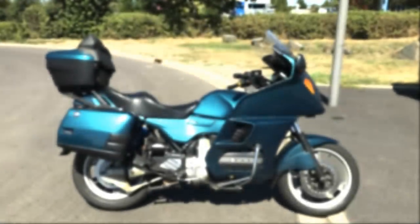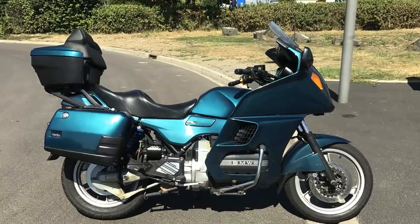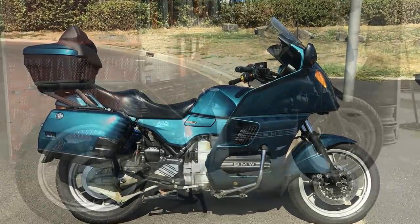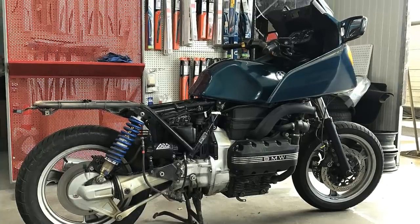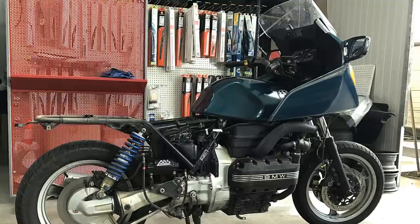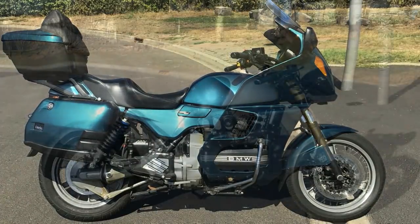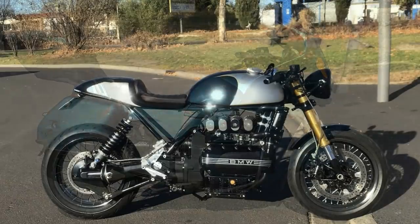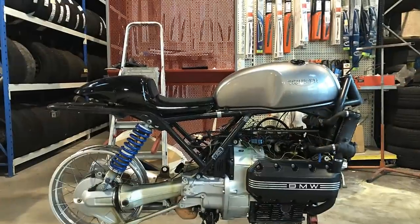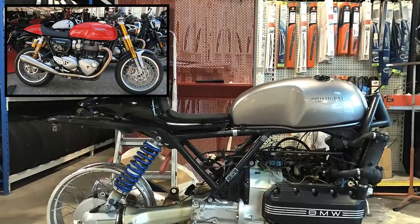Everything began 2 years ago when David bought this old BMW K1100LT. Although his wife didn't like the idea very much, David knew exactly what he was going to do with it. One of the things he absolutely wanted to change was the fuel tank. After a lot of research on the internet, he finally found the perfect one — a Triumph Thruxton fuel tank.